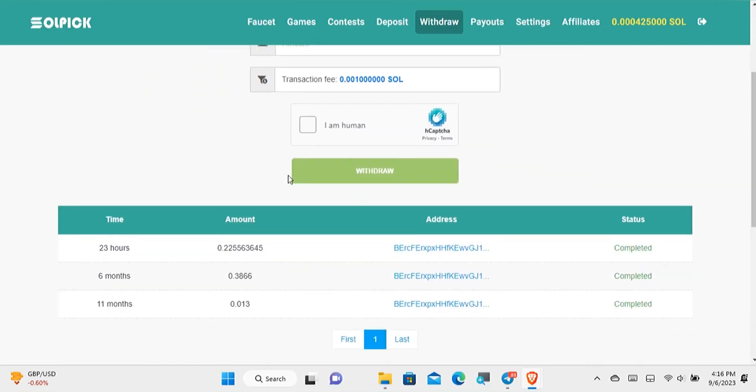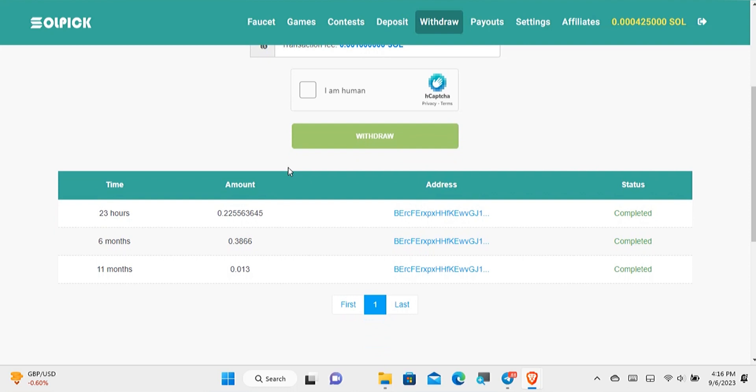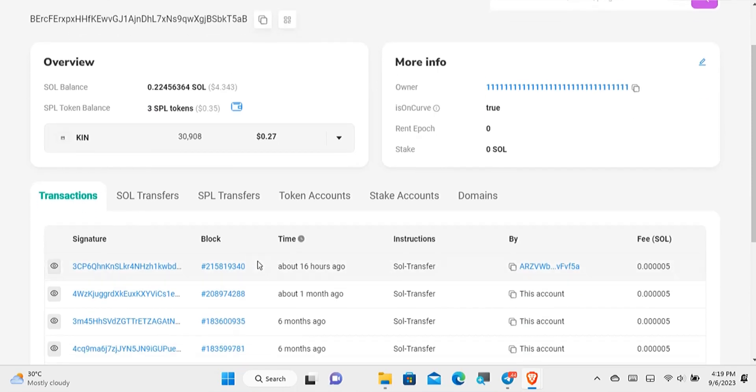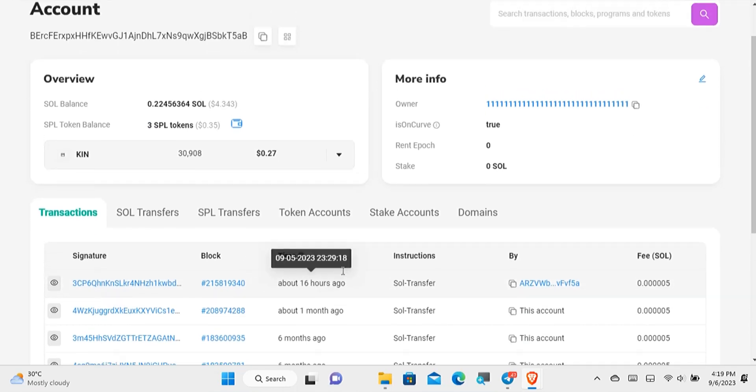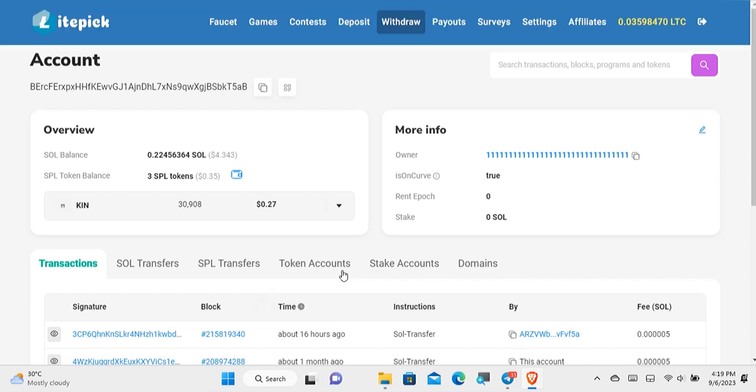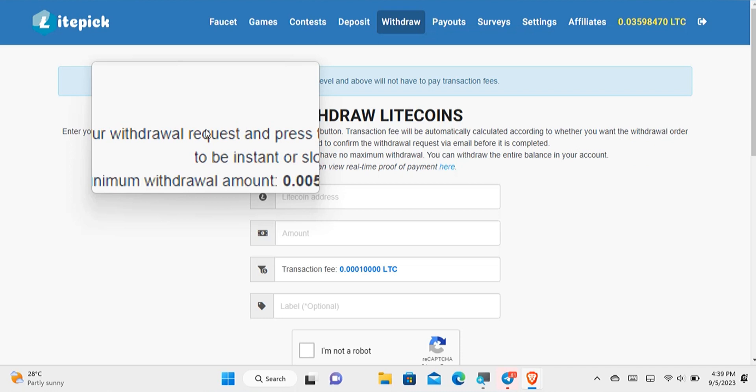It took some hours to get paid but not up to 24 hours. The time is 4 PM on the 6th of September, but I actually received the payment since 12 AM today — over 12 hours ago. It says completed, and if we go to my wallet address you can see the payment is in my account balance. That was about 16 hours ago. So now you know that Solpick is a paying website and not a scam.